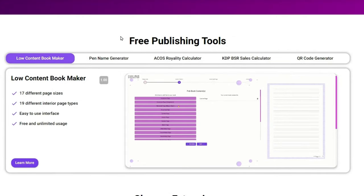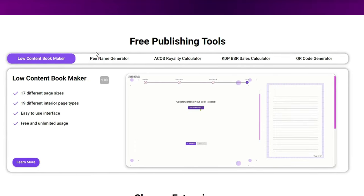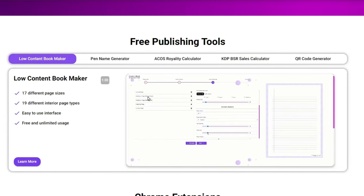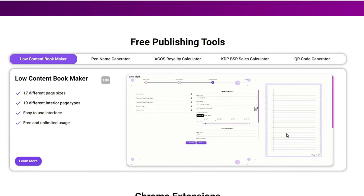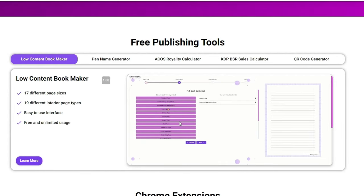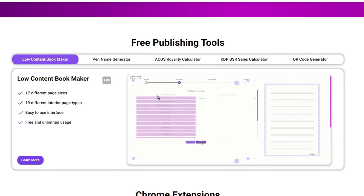I'm going to do an overview of these tools today and then go through them one by one. He has a low content bookmaker where you click on the different types of pages you want — line journals, graph paper, coloring book pages — and you can make multiple sizes and add borders. It's also set up to be editable so you can bring it into Canva and edit it further. He's got 17 different page sizes, 19 different interior page types, and a really easy-to-use interface. You just click some buttons and it makes the pages.